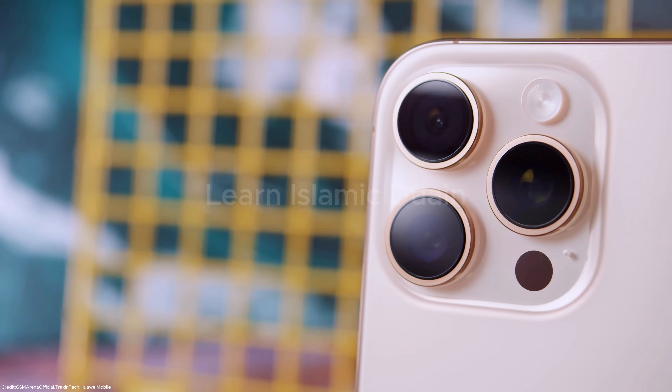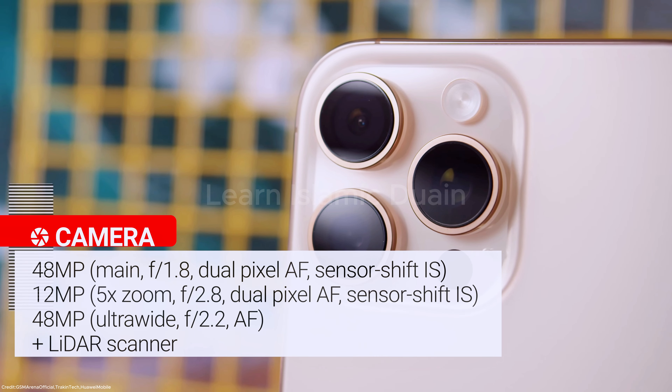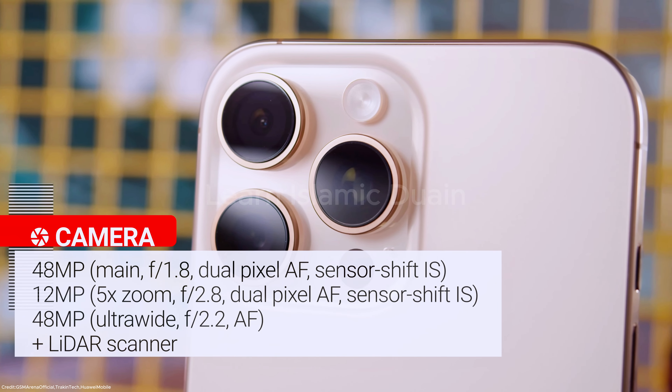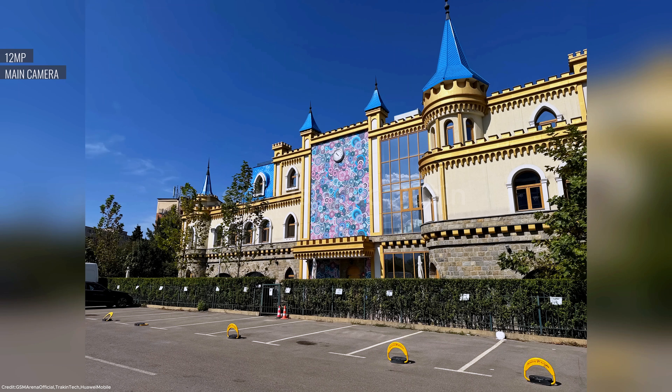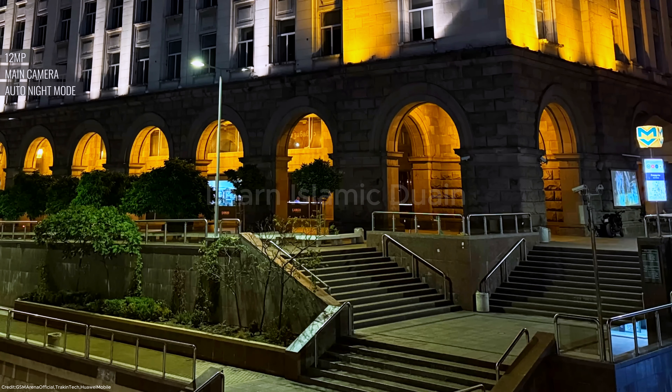Camera: the iPhone 16 Pro Max features a rear 48-megapixel wide, 12-megapixel telephoto with 5x optical zoom, and 48-megapixel ultrawide cameras, known for the Photonic Engine, Smart HDR 5, and Night Mode Portraits for excellent low-light photography. The front camera is 12-megapixel with Retina Flash, capable of 4K at 60fps video recording.